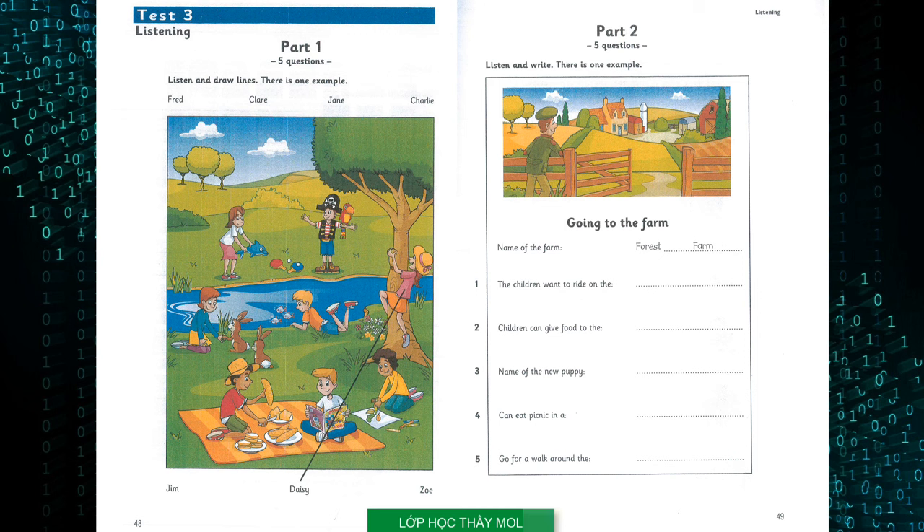Now listen to part one again. One. What's that boy doing? The boy with the pirate hat. Oh, that's Jim. I think he's playing a game. Look, he's got a parrot too. I know, it's very funny.